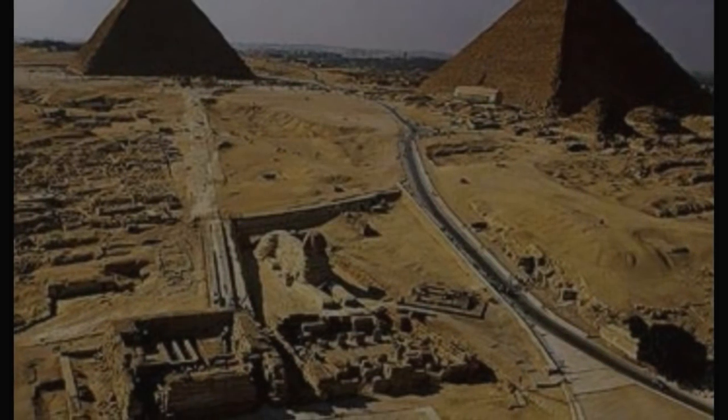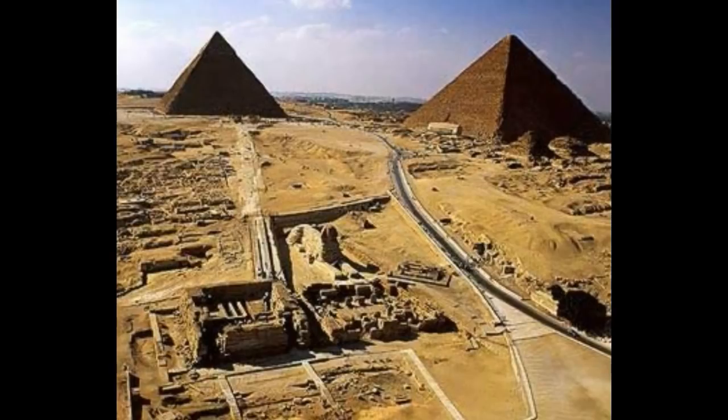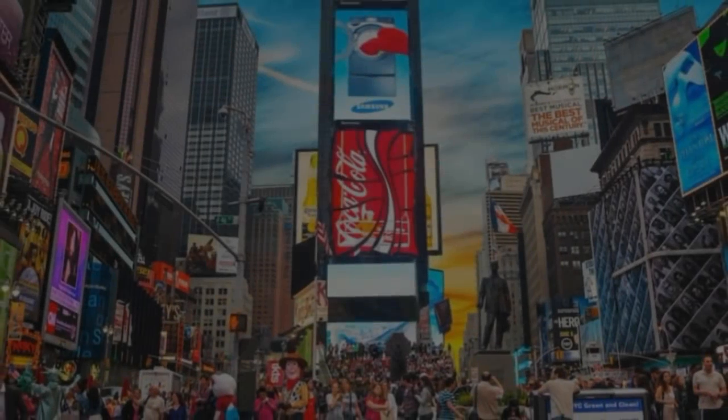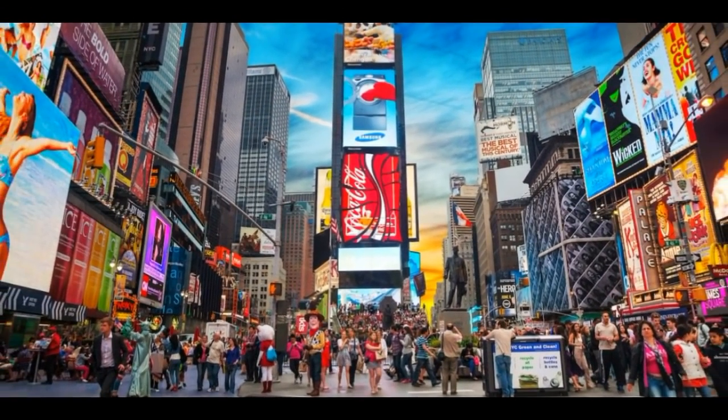The most important piece of the puzzle to understand is that certain individuals have been placed in key positions — such as the head Egyptologist, Zahi Hawass — to maintain a certain version of history and never allow the truth to come out. With so many things constantly distracting us, most are simply unaware of this information and accept a given narrative without question.